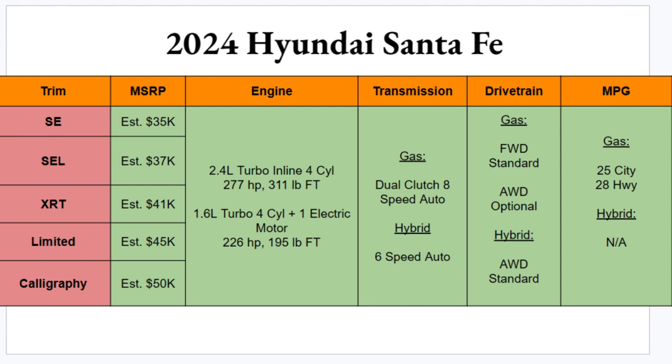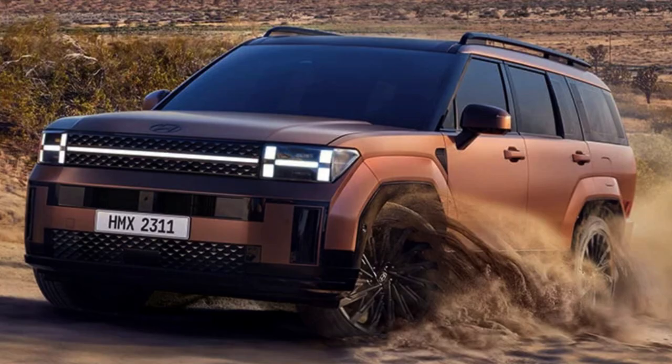Engine options include a 2.4-liter turbocharged inline-four producing 277 horsepower and 311 lb-ft of torque, or a hybrid with a 1.6-liter turbocharged four-cylinder plus one electric motor giving 226 horsepower and 195 lb-ft of torque. The gas model gets a dual-clutch eight-speed automatic; the hybrid gets a six-speed auto. Gas comes standard with front-wheel drive with optional AWD; hybrid is AWD standard. Gas MPG is roughly 25 city, 28 highway — hybrid numbers aren't available yet.